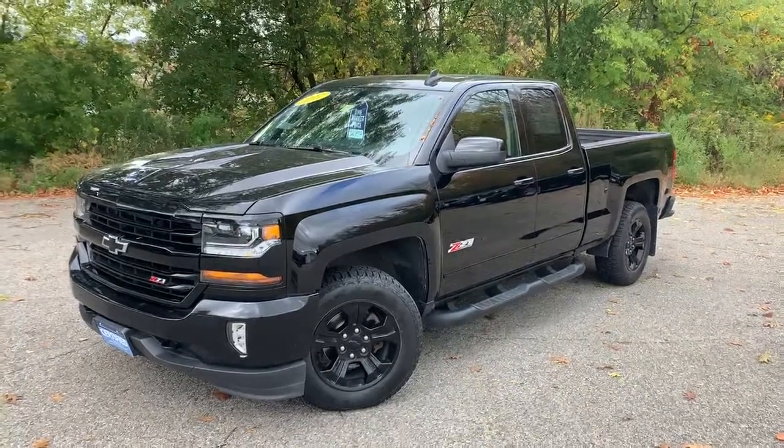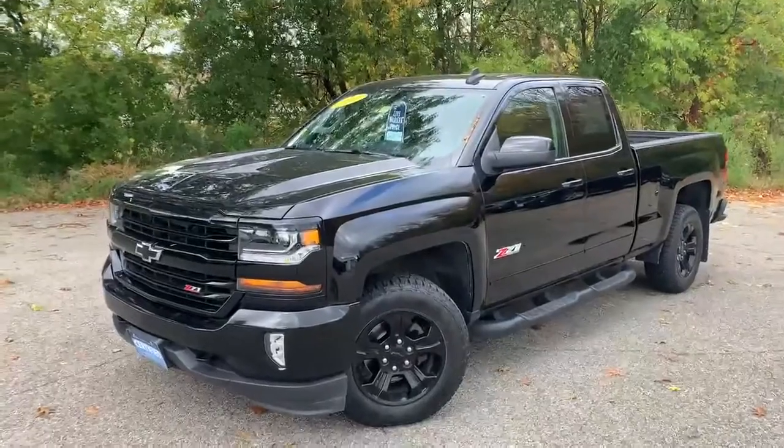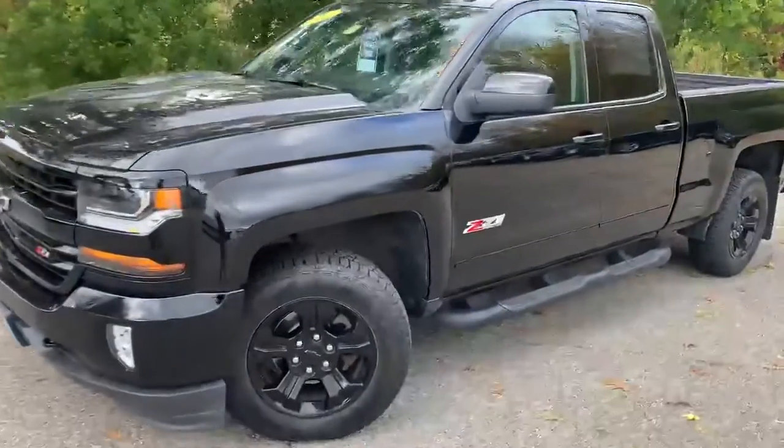Hello Facebook, Brian Olson here at Alderman Chevrolet Buick and GMC, showing off this beautiful 2017 Silverado Midnight Edition Z71.